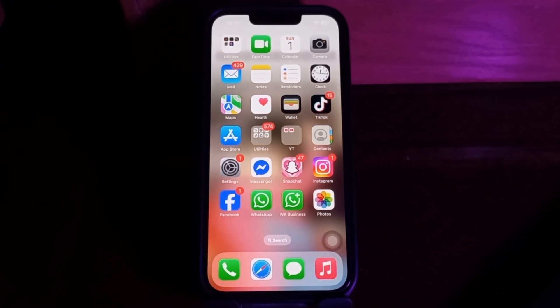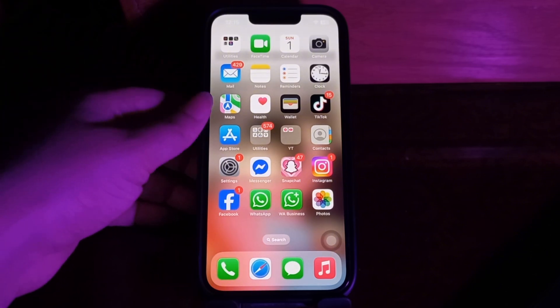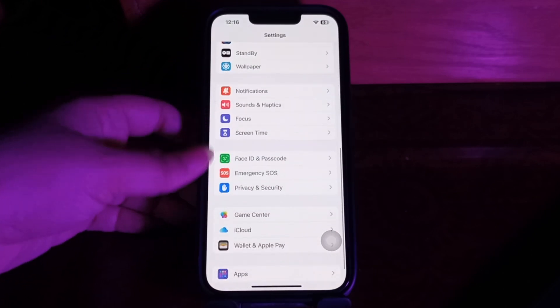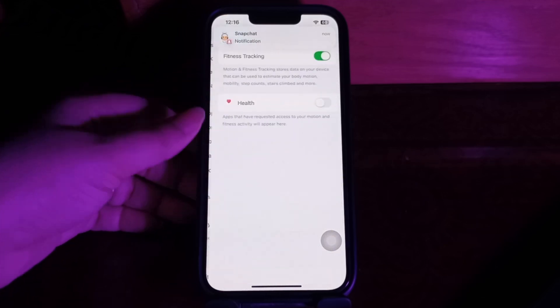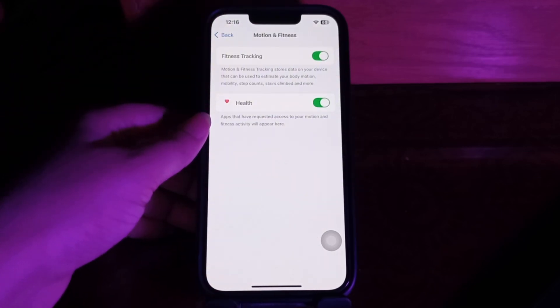First, you should check the Health app in Privacy Settings. If you open certain apps in Privacy Settings, they can access your private information, so make sure you trust the app. To fix the health app not counting steps on iPhone, go to Settings, scroll down and go to Privacy and Security, then scroll down and choose Motion and Fitness. Tap on it and check whether the Health toggle has been turned on. If it is not, turn it on. If it has been turned on, turn it off, wait a moment, then turn it on again.